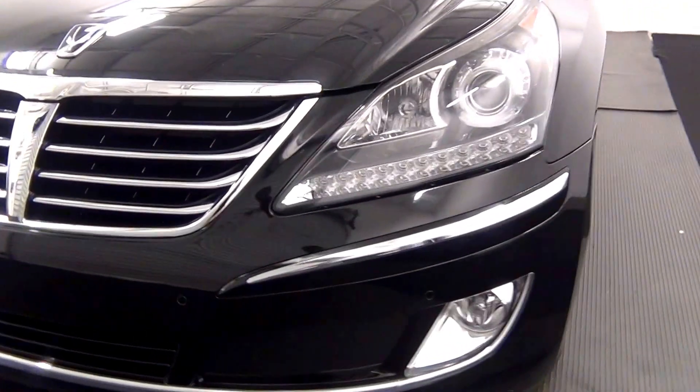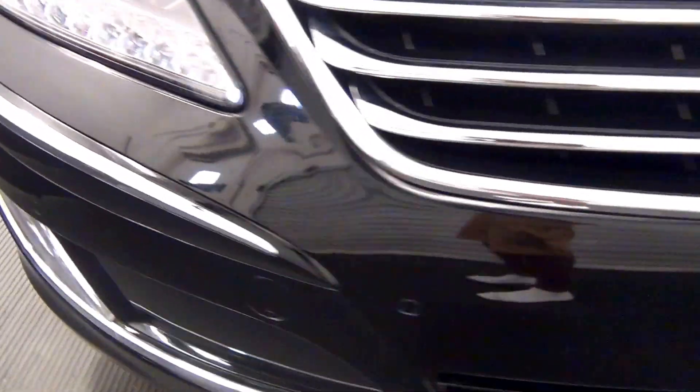The front bumper has parking assistance. There's damage here. Front parking assistance.